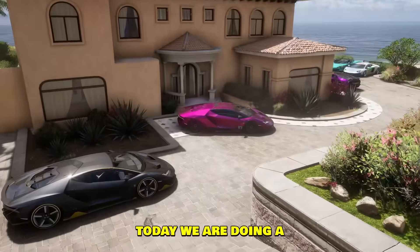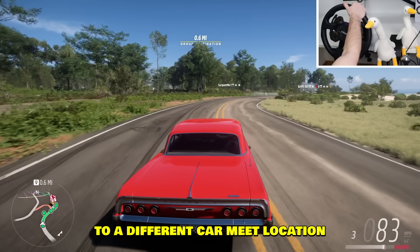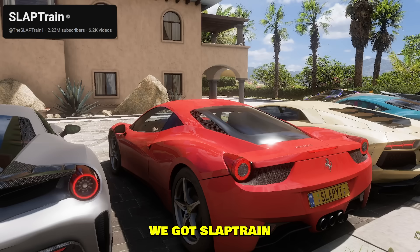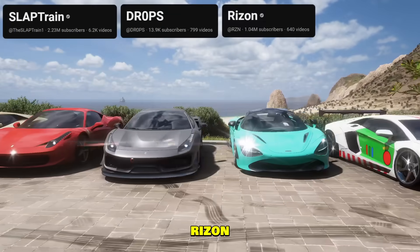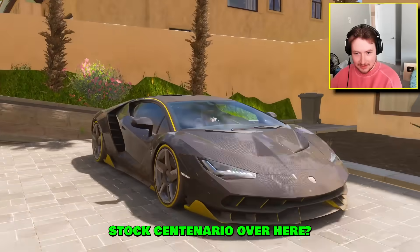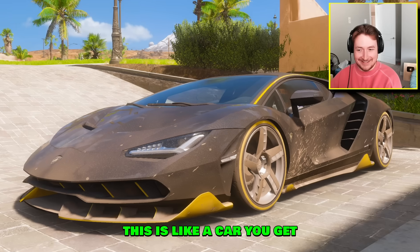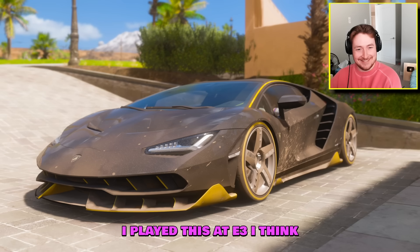All right boys, today we are doing a car meet, and every time we go to a different car meet location we're gonna be using different cars as well. We got Slap Train in this car meet, then we have yDrops, Ryzen, and me. I think I got this from like a wheel spin — it looks pretty good. Got just a stock Centenario over here. Is this straight from the demo? Yeah, that's the car you get for free.